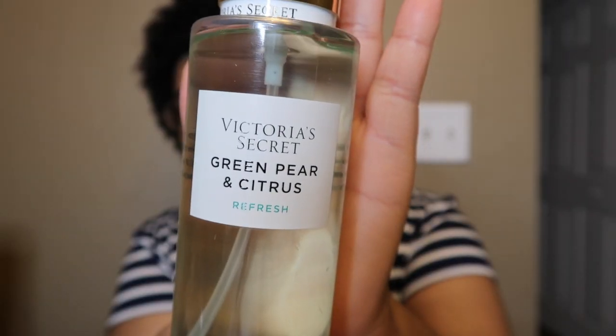I feel more refreshed with green pear and citrus than with cucumber green tea. Even though green pear and citrus is no longer in the collection, I like it a lot better than the cucumber one. You smell the green pear and citrus equally in the spray, but it smells a little warm and a little bit sweet — super refreshing, like what I would want my spa experience to smell like.